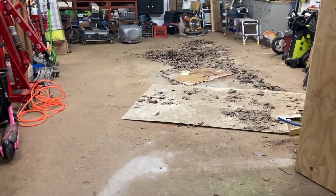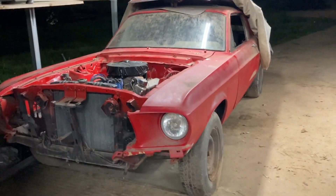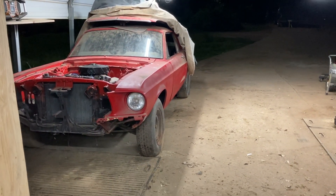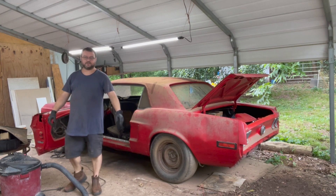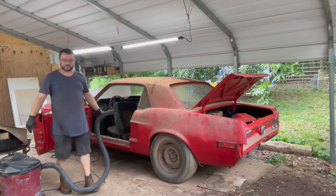We got one Mustang out — put where she belongs for now, anyway, until we get her fixed. And Monday something else is going in that spot. We got in here and took the back seat out.